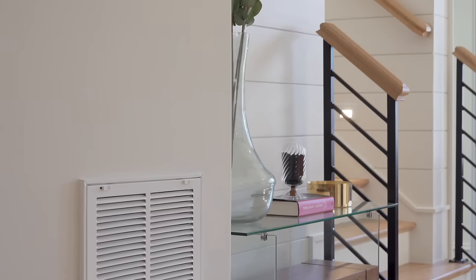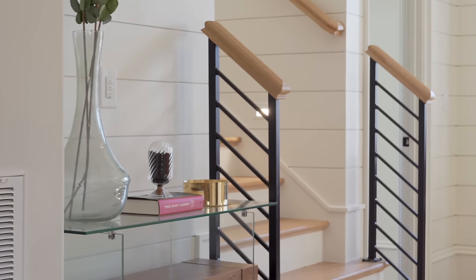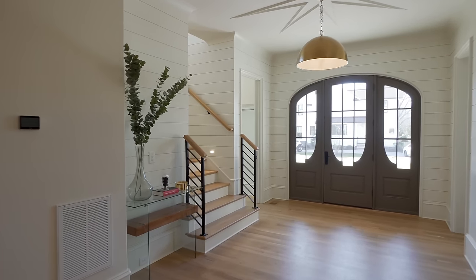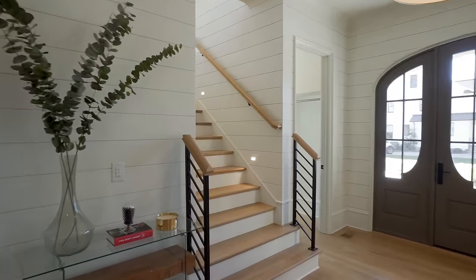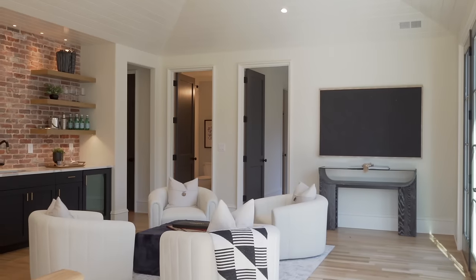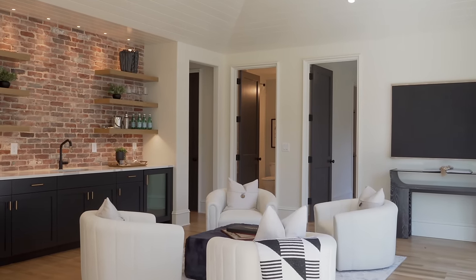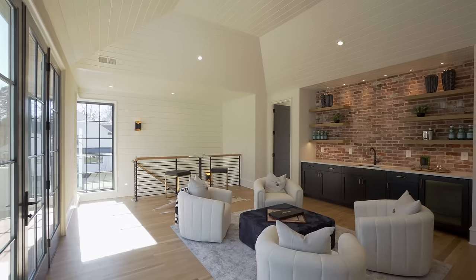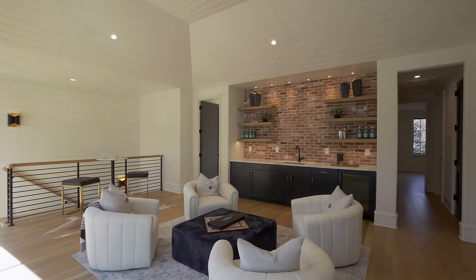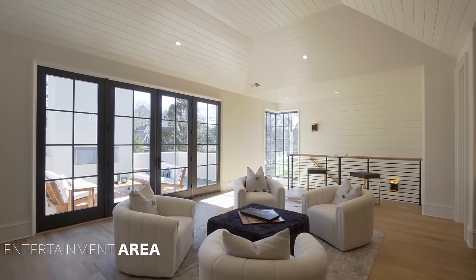As we approach the second level, we have this upstairs landing, two additional bedrooms, a dual primary suite — and this luxurious entertainment area that we'll take a look at first. Check out this enormous space to entertain and have a good time with family and friends.